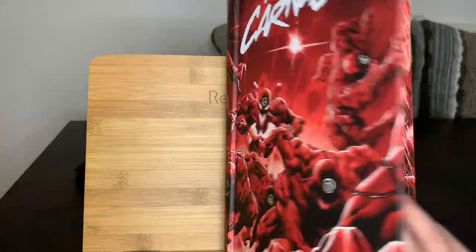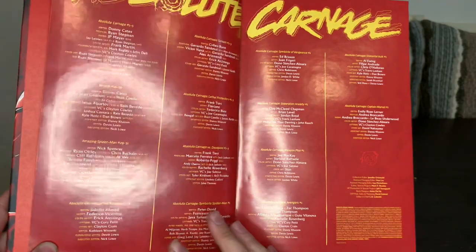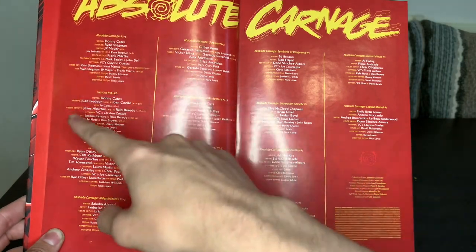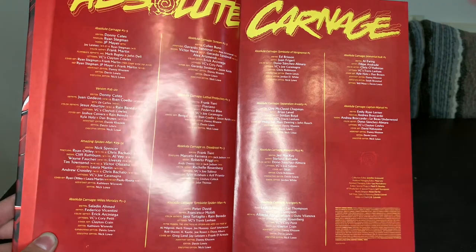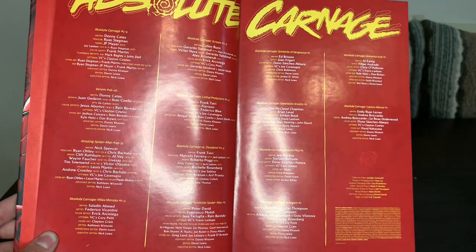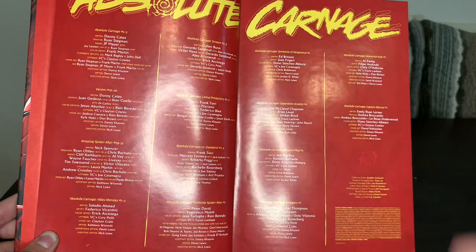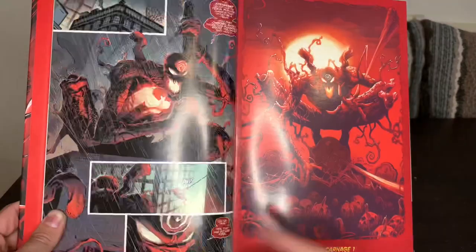My issue with this omnibus — and a lot of these event omnibus — is the way it collects the main series and the tie-in series. From the table of contents, we get the Absolute Carnage mini-series issues one through five first, but then we get the Venom tie-ins, the Spider-Man tie-ins, and all the other subsequent tie-ins right after. The problem is you already know the beginning, middle, and end of the main plot, then you backtrack to see what Venom, Spider-Man, and Miles Morales were doing during those events.